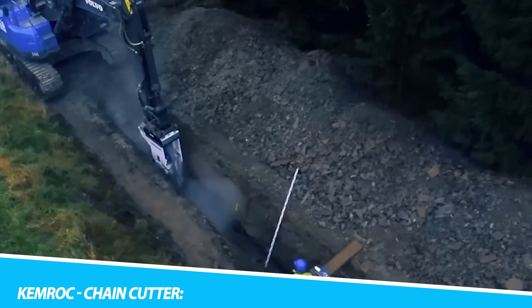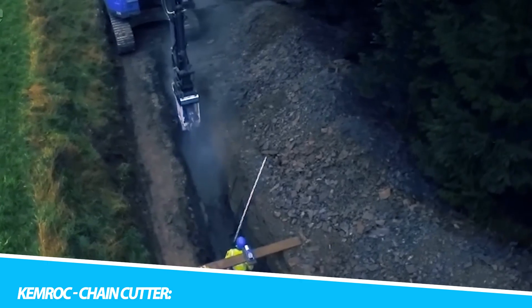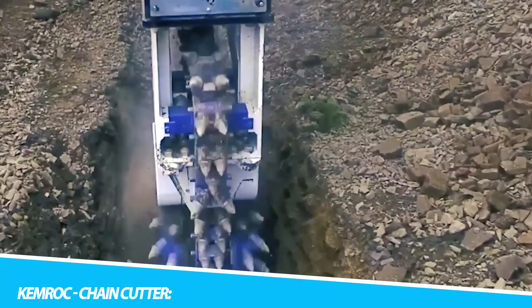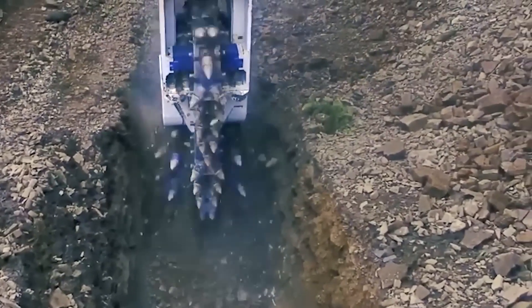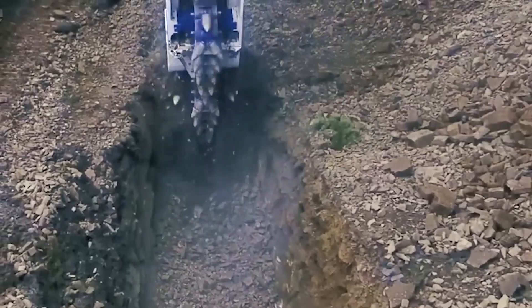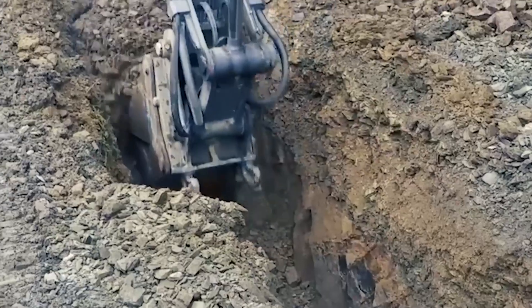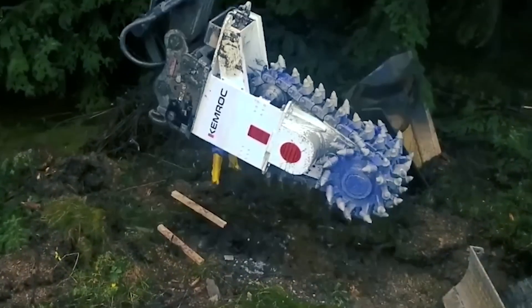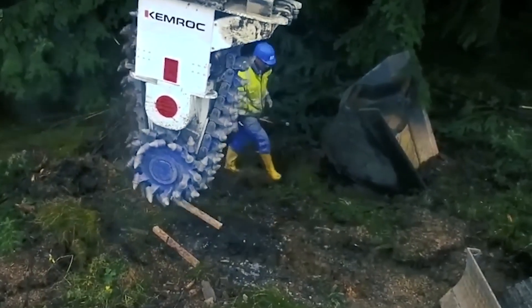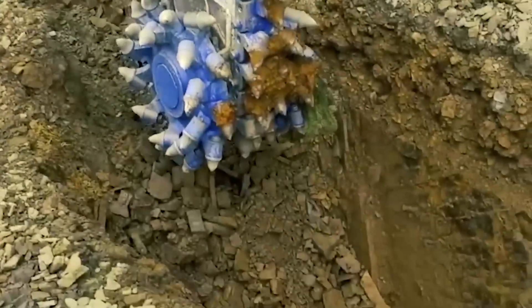In the intricate world of excavation and demolition, Chemrock's chain cutter takes center stage as a technological marvel. This heavy-duty attachment, featuring a chain-driven cutting mechanism, brings a level of precision and efficiency that is paramount in the controlled cutting of hard materials. It isn't just about breaking through rock and concrete — it's about doing so with a finesse that redefines the standards of excavation. From rock excavation to tunneling, the chain cutter becomes a reliable ally where meticulous cutting of hard materials is a prerequisite for success.